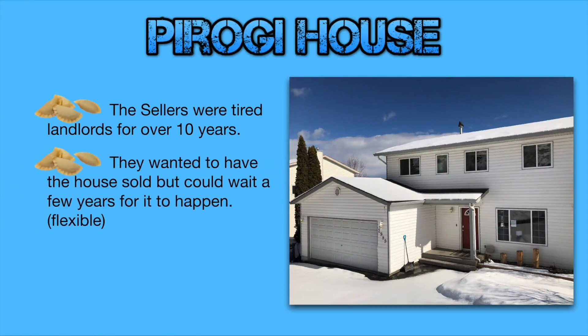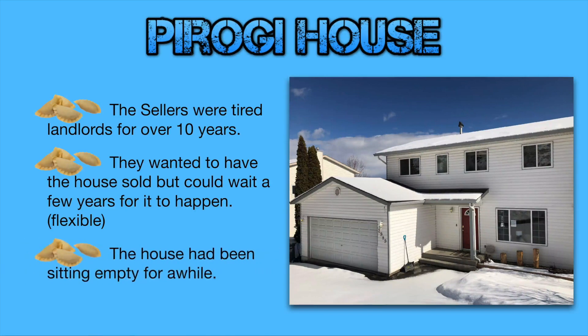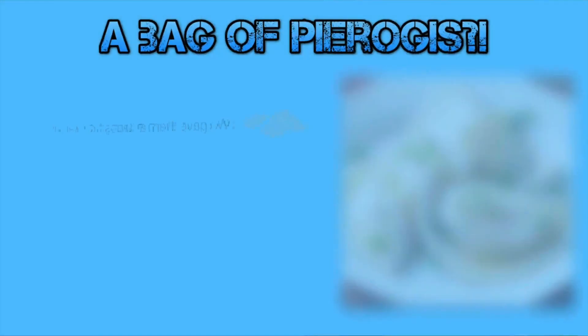The sellers came to us because they were tired landlords. They had owned the house for over 10 years, free and clear with no mortgage. They wanted the house sold, but they knew that they could wait a few years for it to happen. This flexibility is what allowed our rent-to-own solution to work for them. We met them on Christmas Eve and agreed to start paying them some rent as of January, so that they would no longer have an empty house just sitting there generating nothing for them.